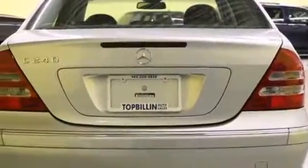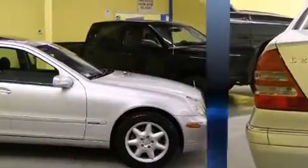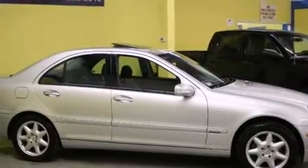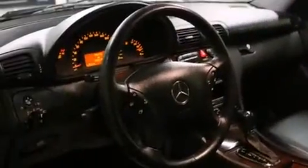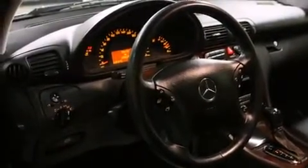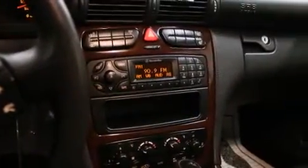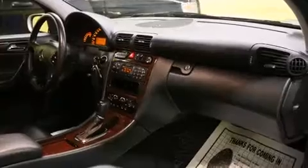Mercedes-Benz prioritized practicality, efficiency, and style by including adjustable headrests in all seating positions, an automatic dimming rear-view mirror, an outside temperature display, front fog lights, and power seats. Everything is where it ought to be, from the dashboard controls to the door locks and window controls.